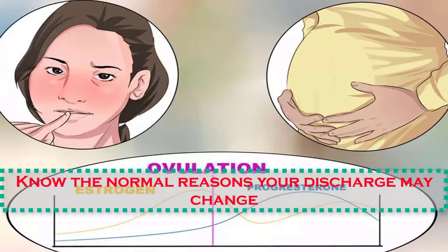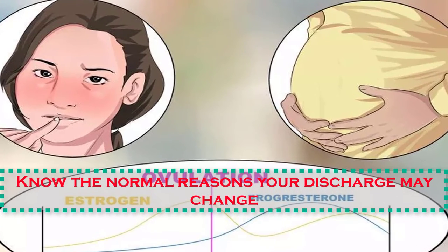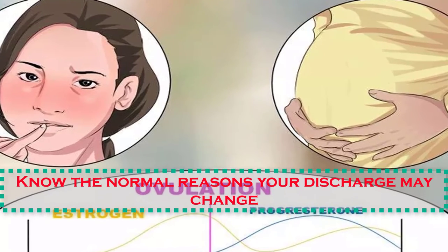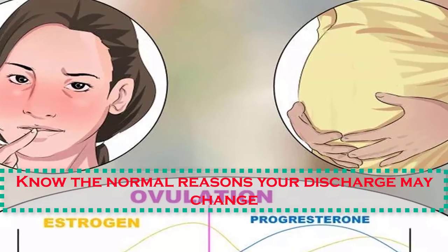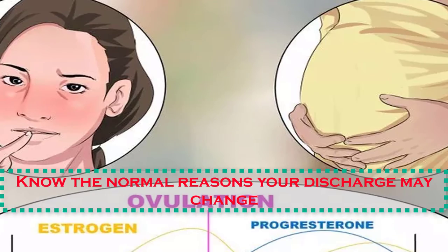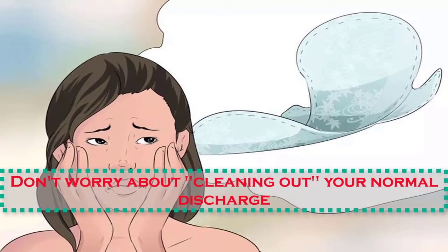Number three: know the normal reasons your discharge may change. There are a number of reasons that your vaginal discharge may look, smell, or appear slightly different. If you're concerned about your discharge, run through this quick checklist to see if you are experiencing or have recently experienced any of the following conditions. These are the most common but completely normal reasons your discharge may change.